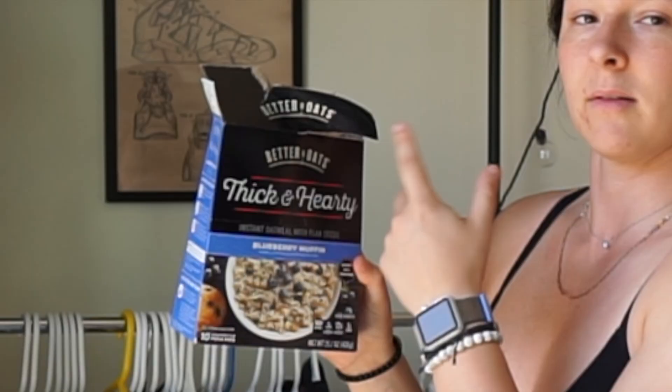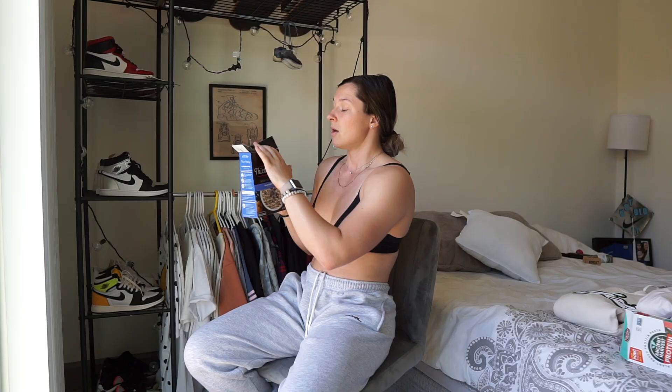A couple of food products I've been loving — both are carb sources I eat every single day. First is Better Oats blueberry muffin oatmeal. The normal ones I eat from Better Oats are the cinnamon roll, which are 100 calories. I use this one as a pre or post workout where I need a bit more carbs — it's 32 grams of carbs with a great ingredient profile. It makes your house smell like blueberry muffins. I mix it with water and it's thick and hearty.